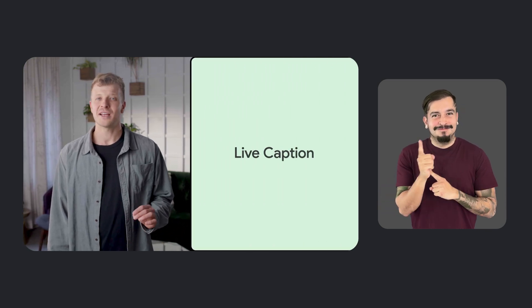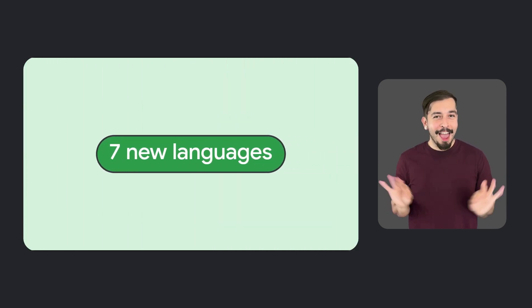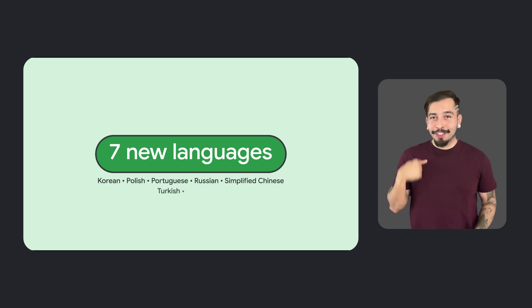Shifting to broader Android updates, we're excited to talk about Live Caption, a feature which provides real-time captions for a wide range of audio sources on Android devices. In addition to being supported in seven new languages — Korean, Polish, Portuguese, Russian, simplified Chinese, Turkish, and Vietnamese — we also launched Expressive Captions.